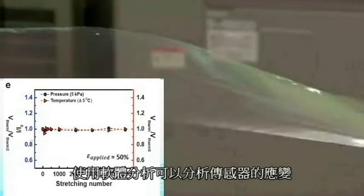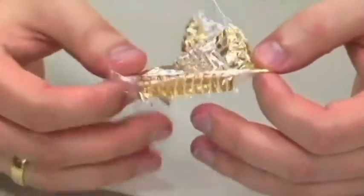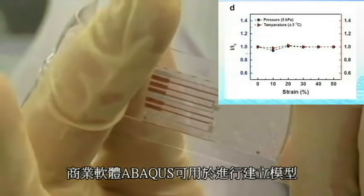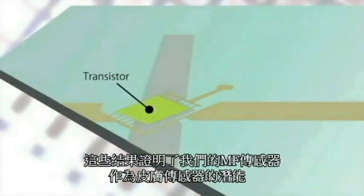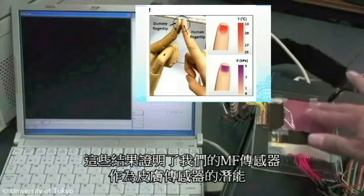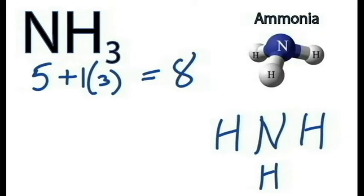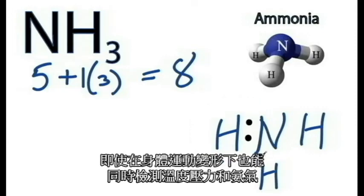The strain distribution on the sensor array under charging was analyzed using the finite element method. ABAQUS was used to model the stretchable system. This result demonstrates the potential application of our multifunctional sensor array as a skin-attachable device that can simultaneously detect pressure, temperature, and ammonia gas even under deformation due to body movement.